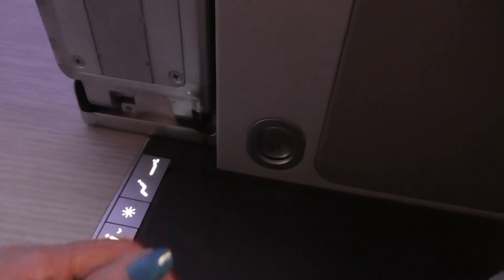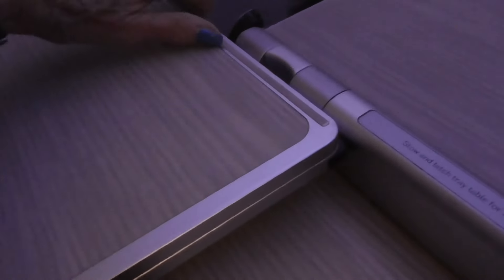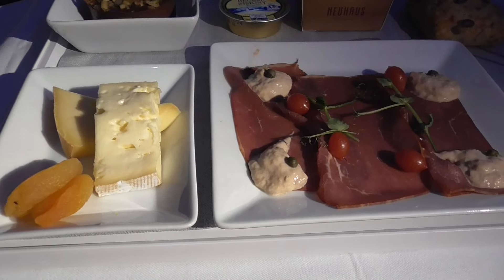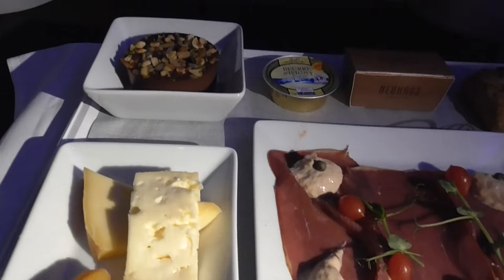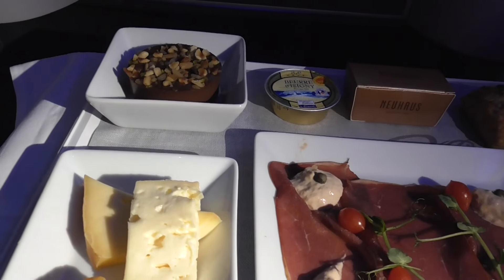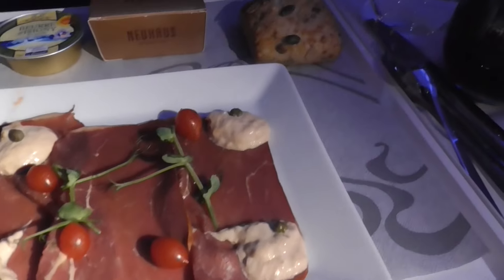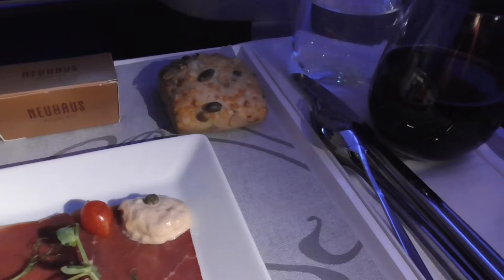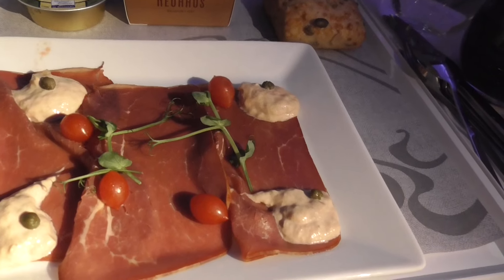To get the tray table out, you have to push this little button. It's interesting because on the flight coming down they serve course by course, but because it's a late night flight, they plop everything on your tray, just like the other airlines, which is fine with me. I'm not into elaborate dining at 11 o'clock at night.